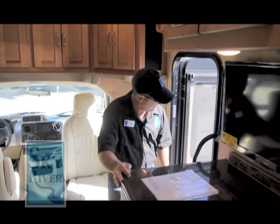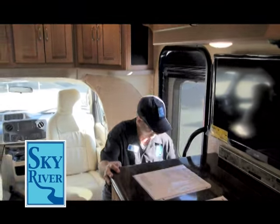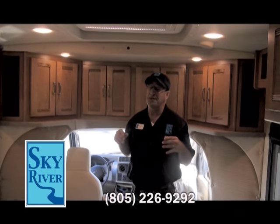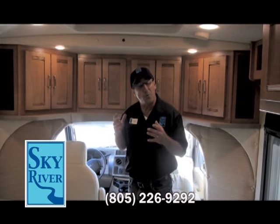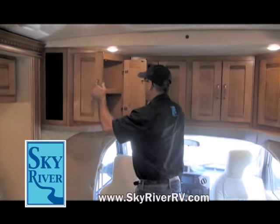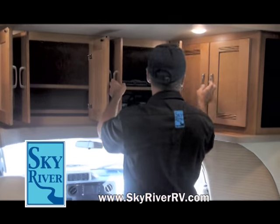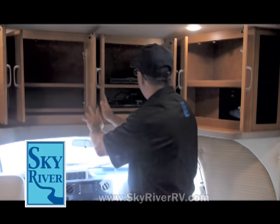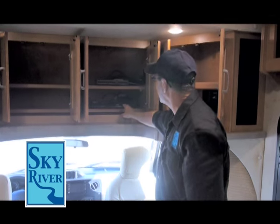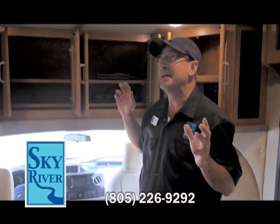Hi folks, we're going to take a look at the inside of this beautiful Winnebago Cambria. Everybody knows — especially Mama — storage is always at a premium in a motorhome. Well, Winnebago has taken care of that. Not only do you have tremendous storage here, but you've also got a beautiful Sony entertainment system with a DVD. And yes, I said Sony.